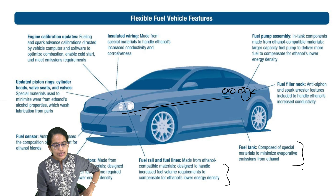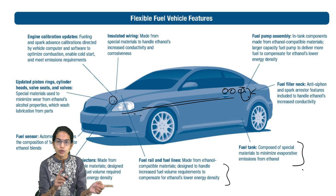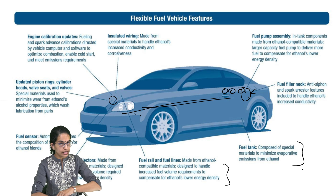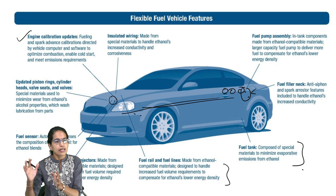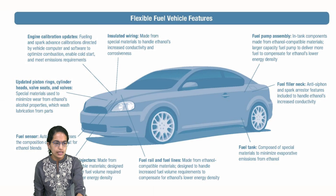There are fuel rails and fuel lines which are designed to handle the increased volume to compensate for ethanol's lower energy density. Fuel sensors detect what fuel is in the vehicle — if it is petrol it runs on petrol, if it is ethanol it runs on ethanol. Engine calibration updates are done to help understand the best method of fueling, and there are insulated wiring and materials used.